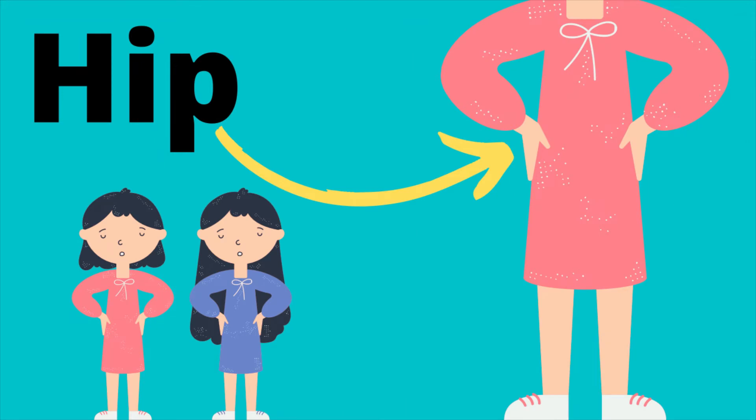Hip. Can you try saying this? My hip bone's connected to my backbone — I certainly hope yours is too!